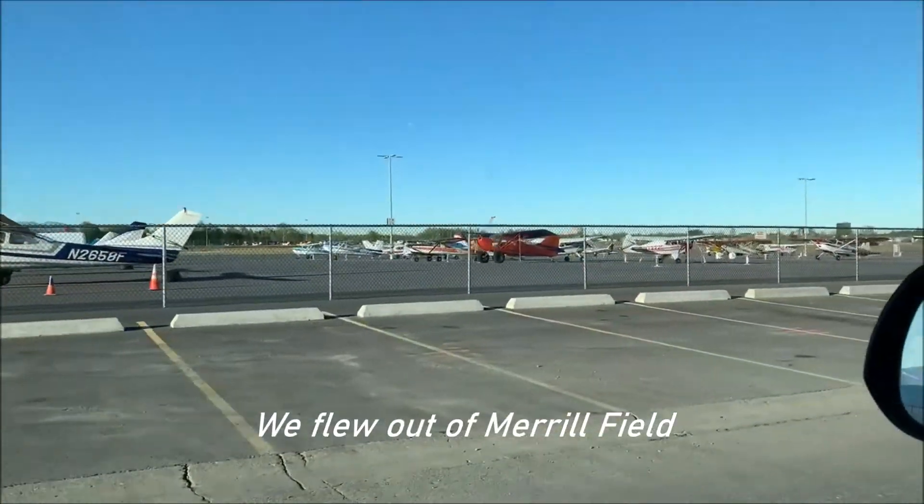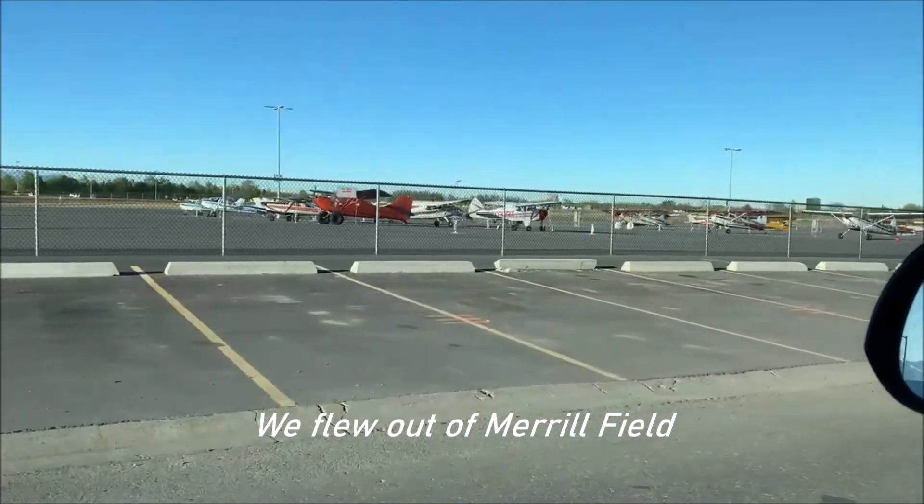We're on our way to the airport. We're going to Lake Clark. The passengers are in the back. Amy's super nervous, and I'm a little bit worried that our plane is going to crash and we're all going to die. We'll be fine. This is Merrill Field — these are all the planes.